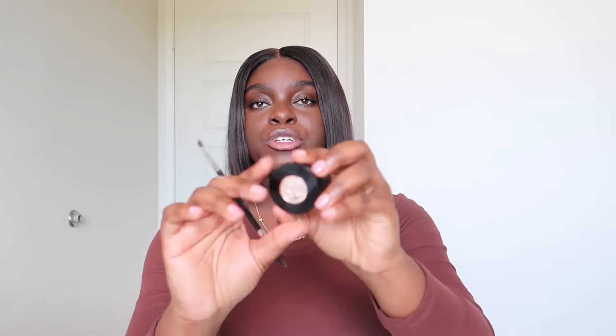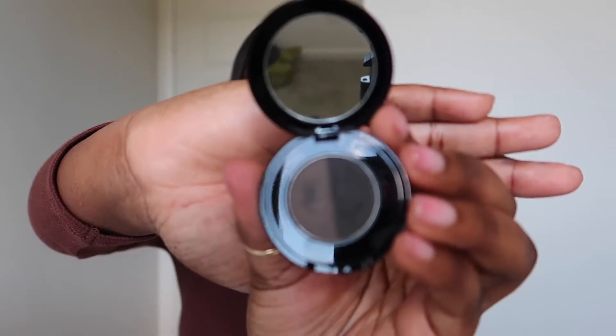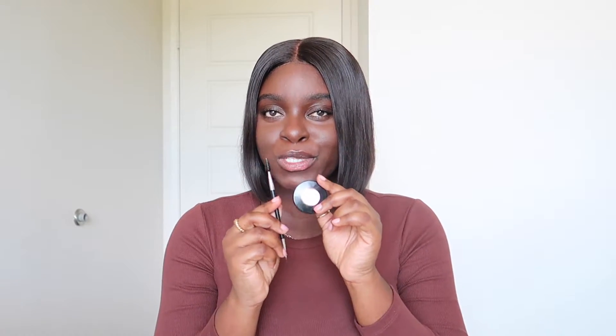That's it for skincare — now we're getting into makeup. The first makeup thing I want to show is the Anastasia Beverly Hills Granite Brow Powder Duo. It comes in a cute little case with that signature 'A' logo. I've been using this religiously — I have it on even now. I use both sides. I also got the brush with the spoolie. It's ABH, baby — I didn't necessarily need it, I just wanted it.